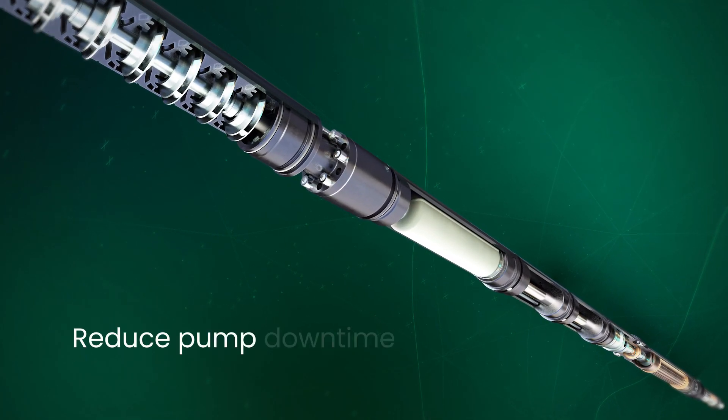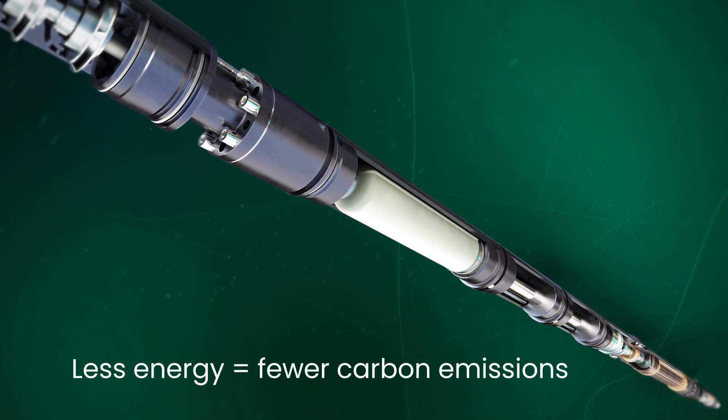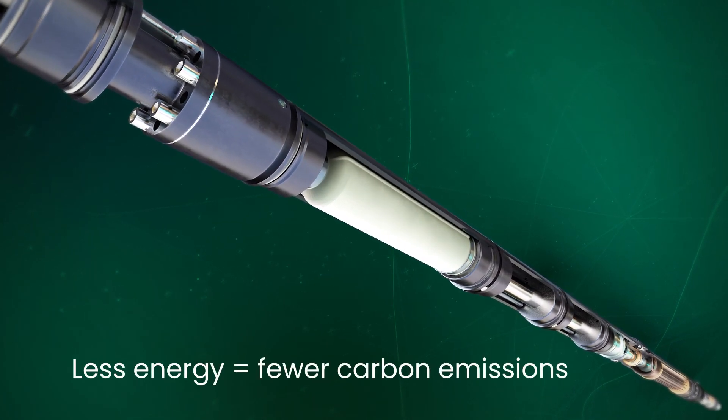That means you can reduce pump downtime while consuming less energy. Less energy equals fewer carbon emissions. It works like this.